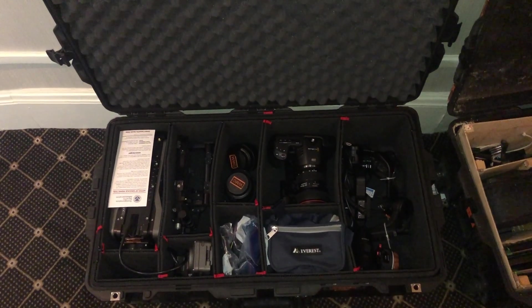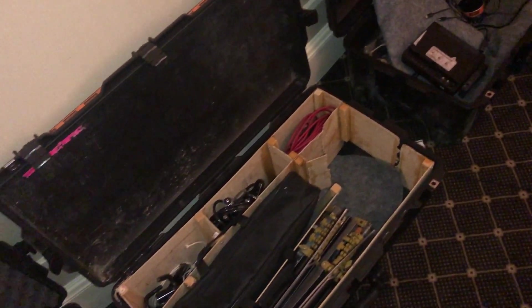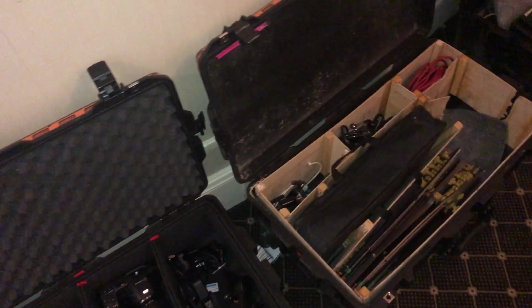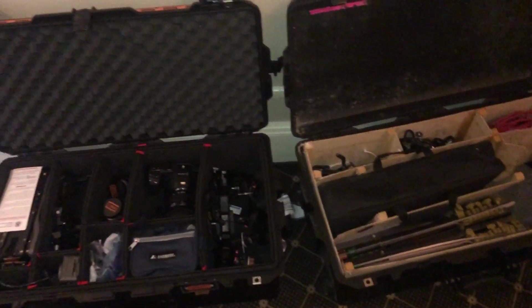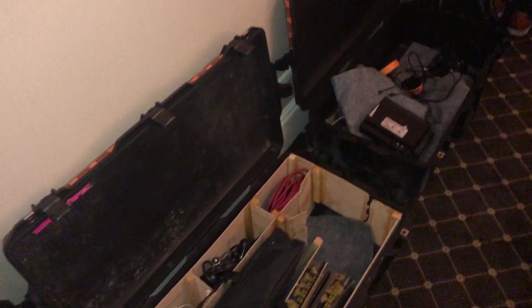I've been at it since 4:30 this morning and it is now 9:40 Eastern — so 6:40 local for me. I'm going to call it a day. Thanks for watching, leave your comments below.